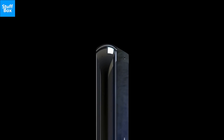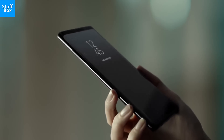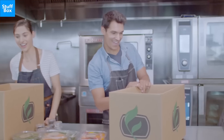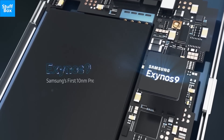The screen should be curved on both sides and sport an 18:9 aspect ratio, like last year. No word on resolution for now, but we expect it to be the same as the one on its predecessor. The Note 9 will probably be powered by the latest Snapdragon 845, or Samsung's own Exynos 9810 chipset, depending on the region, just like the Galaxy S9 series.